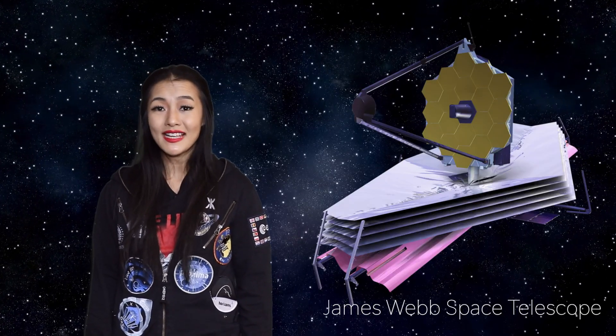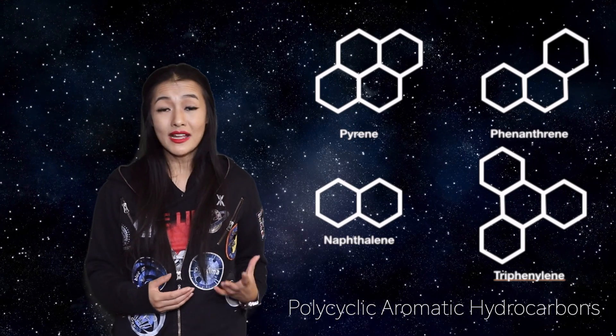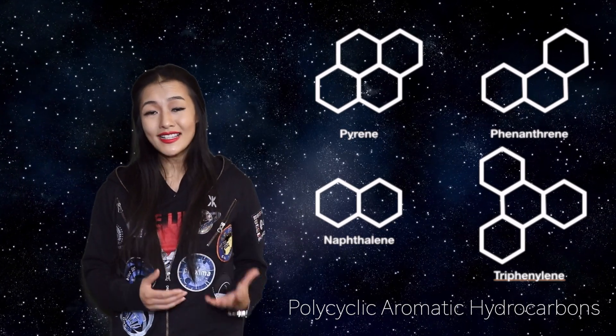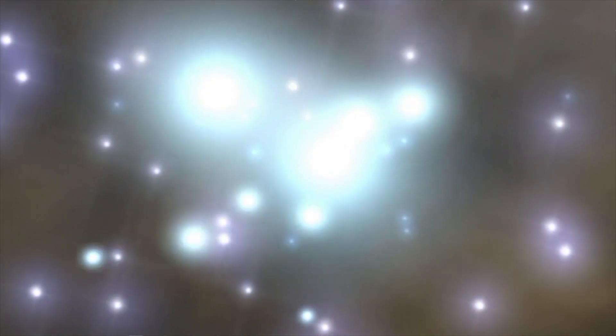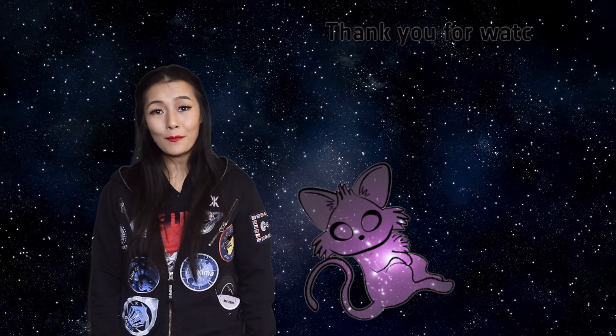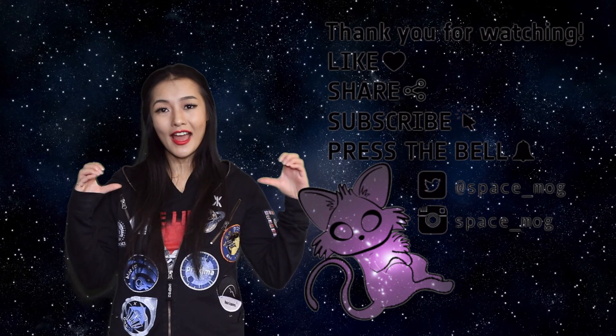In 2021 NASA will be launching the James Webb Space Telescope, which will be looking at jellyfish galaxy tails in much more detail and be able to measure the temperatures and densities of the gas, as well as look for polycyclic aromatic hydrocarbons, which are an indicator of star formation. That's all for this week's episode — I'll put some extra reading material down below if you're interested, and as usual if you enjoyed the video make sure you like, share, and subscribe.